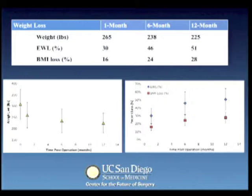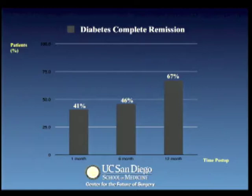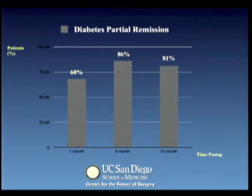With regards to diabetes, our preoperative average hemoglobin A1C level of 7.4 dropped to 6.4 and 6.1 at these indicated intervals. A similar pattern in decrease of blood glucose level was noted. Complete diabetes remission, defined as a hemoglobin A1C level of less than 6.5, occurred at 68%, 86% and 81% at these same follow-up times. Partial remission, defined as a hemoglobin A1C level of less than 6.5, occurred at 68%, 86% and 81% at these same follow-up times.